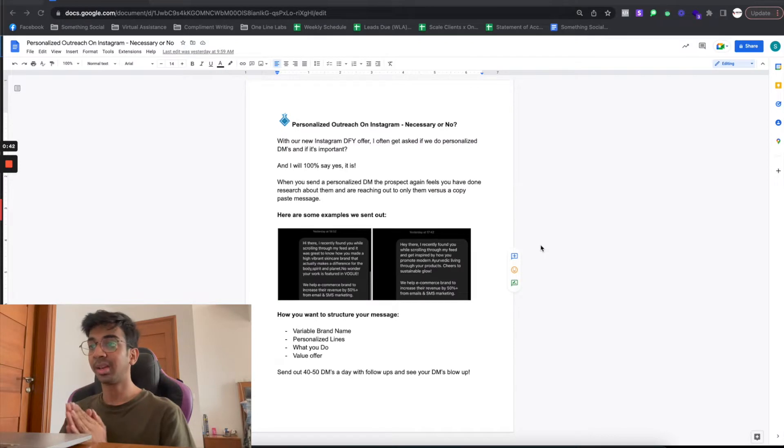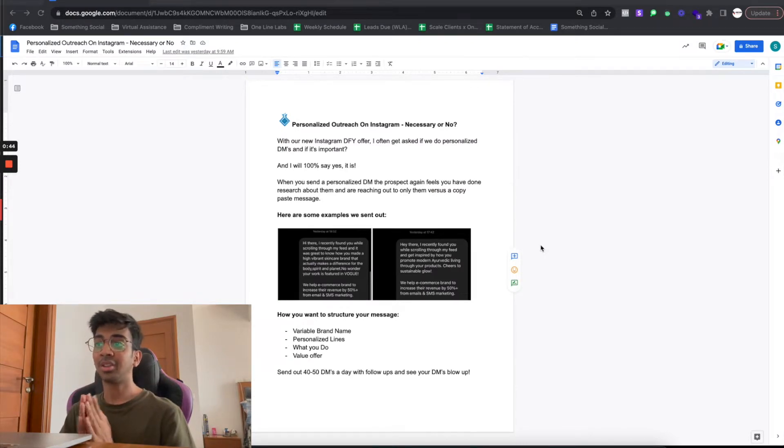Here's a little document that I created — I just want to take you over some examples that we sent out and how you should structure your message. Personalization in a DM is the most important element because it makes the prospect feel that you've done research about them, versus a copy-paste message.